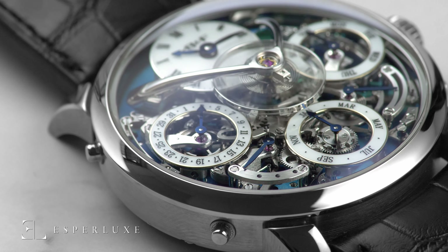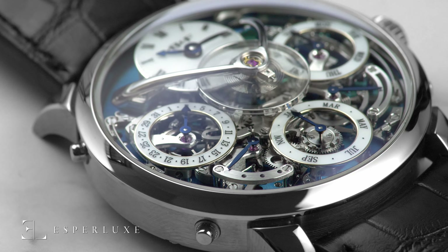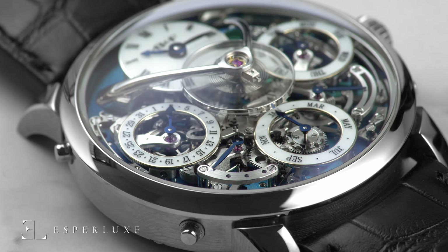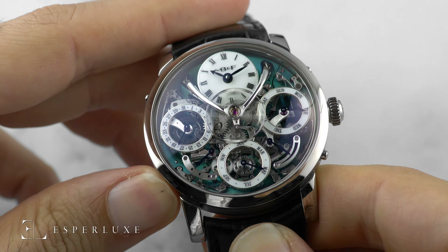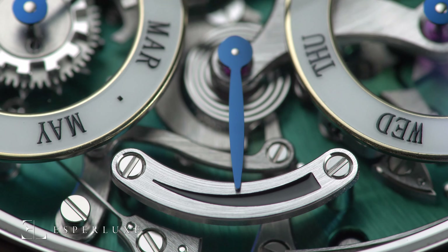This setup effectively isolates the day, date, month, and leap year indicators, preventing each function from a hiccup. The design allows collectors to adjust each function independently — no further need to cycle through a year or month to get where you need to, and no more pressure to keep your perpetual wound.